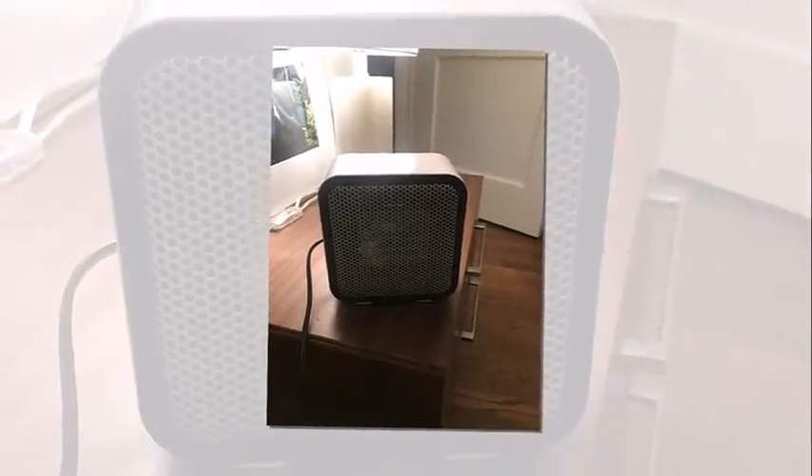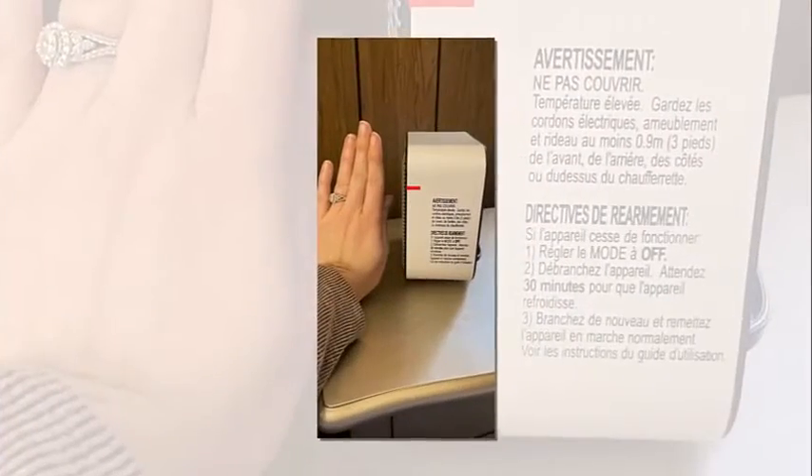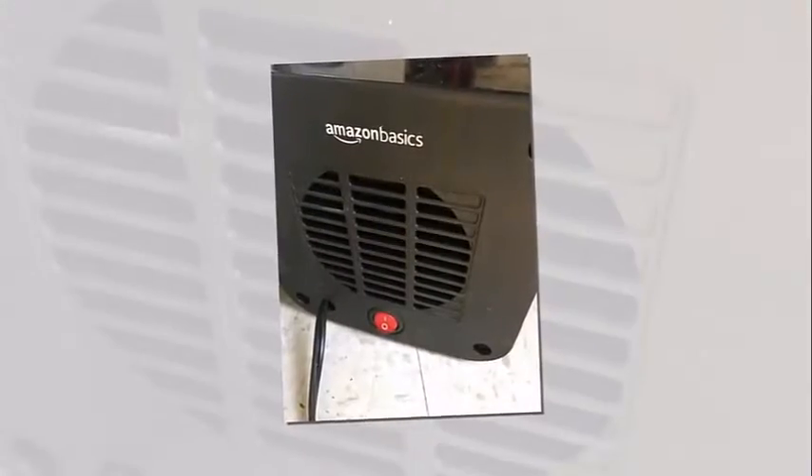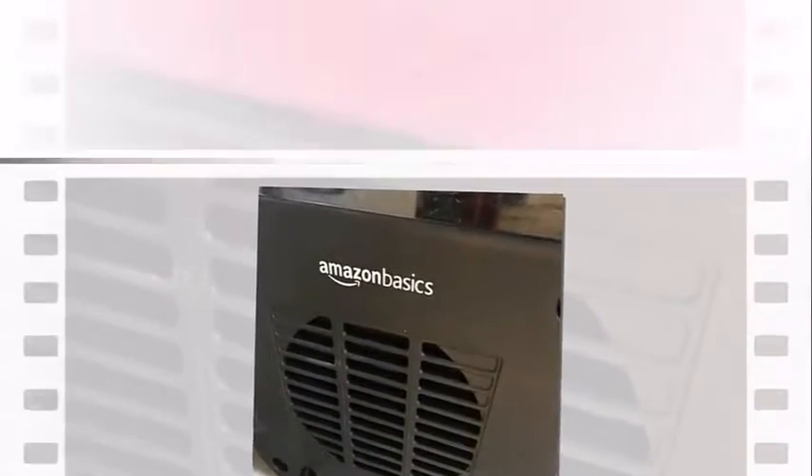Pretty cool, right? Another customer reviewed, adding that it puts out a lot of heat. They continued: I also like the very simplistic safety feature that turns the heater off if the button on the bottom is not in contact with a surface. And for the price, it's a great buy.